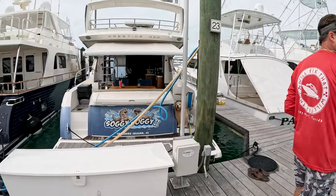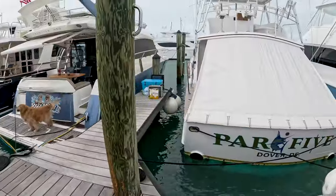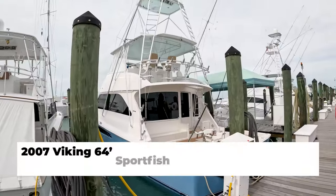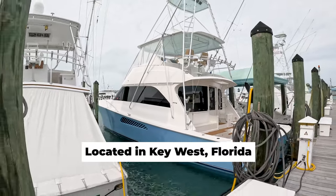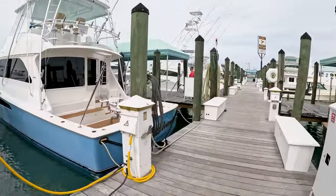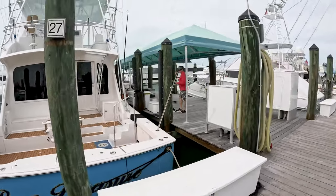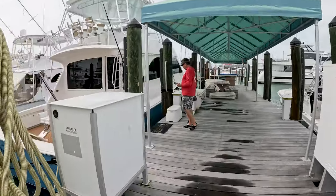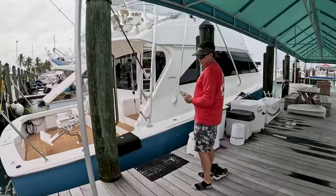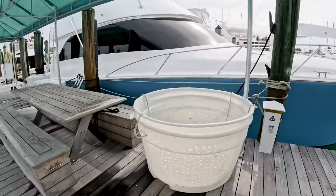2007 Viking, 64 feet. We've maintained it for several years and the captain is very on top of things, so the boat is pretty much turnkey and ready to go. We're hauling it at the beginning of February to do a couple of little maintenance items, and the survey will get done for the new buyer.